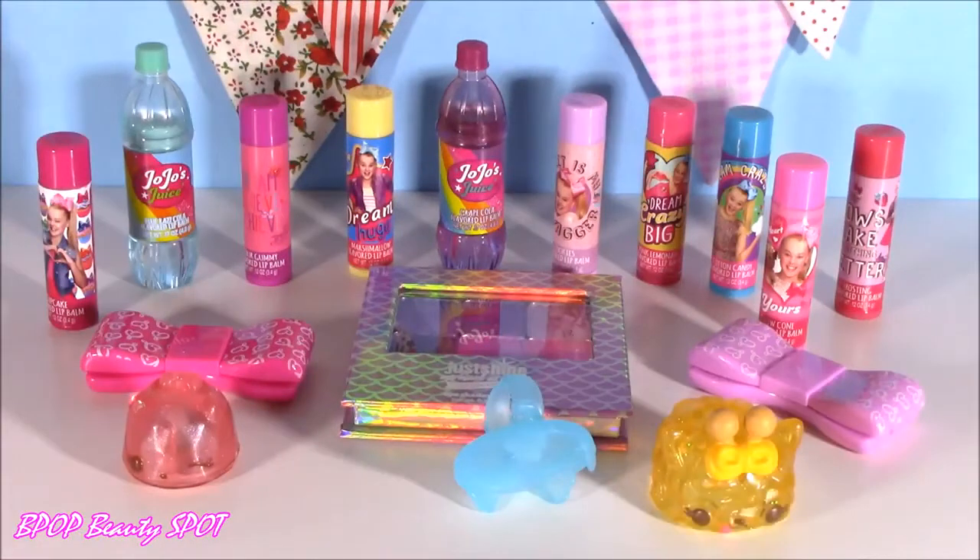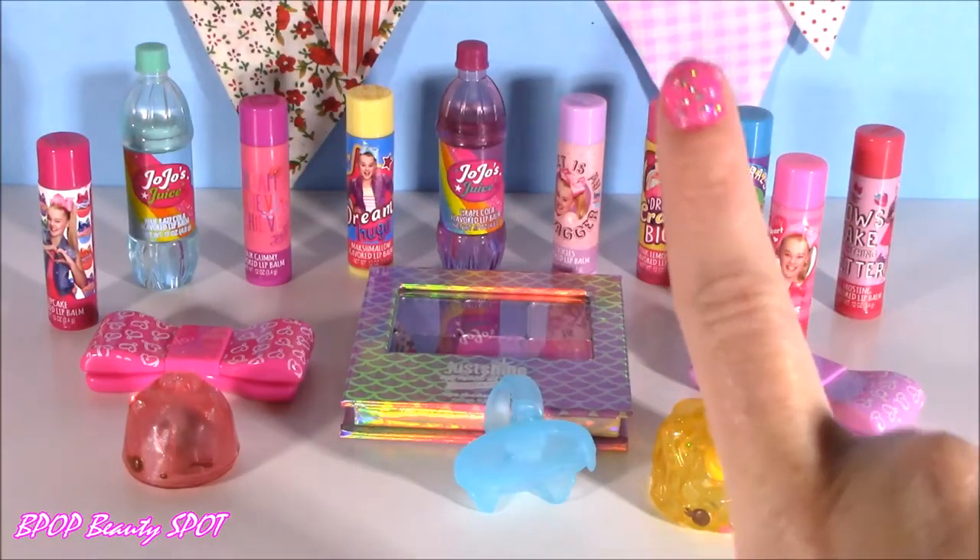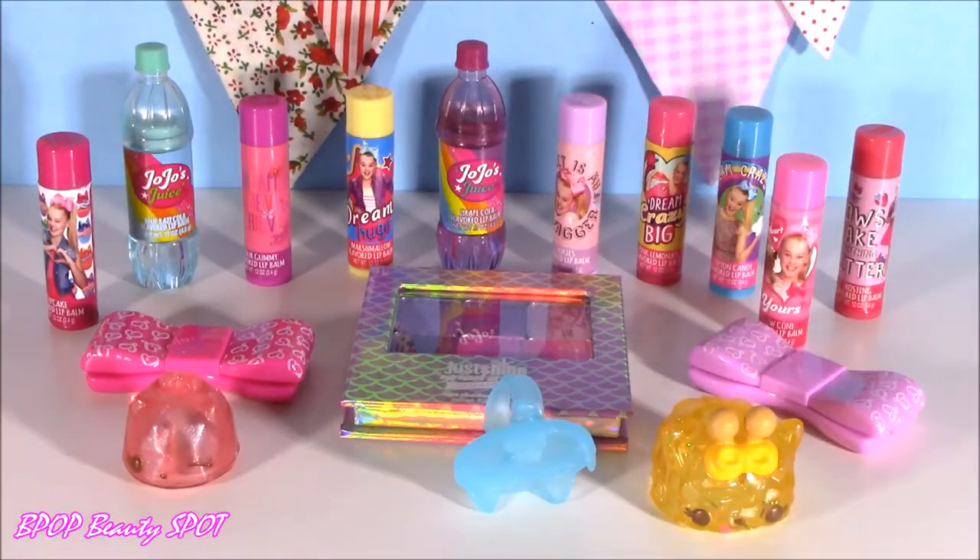Hope you enjoyed it, guys — another Bubble Pop Beauty Spot. We are going to have so many more fun videos coming up. If you want to see similar videos to this one, just click right here on the left. And if you want to subscribe to Bubble Pop Kids, just click this big yellow bubble with the bubblegum machine and subscribe. Until next time, guys — just remember, keep smiling, keep shining, and always be your beautiful self. Love you, see you guys later.